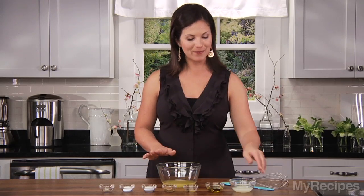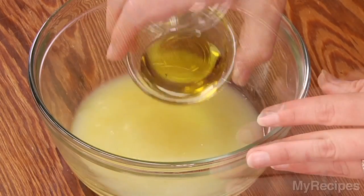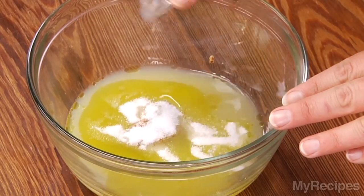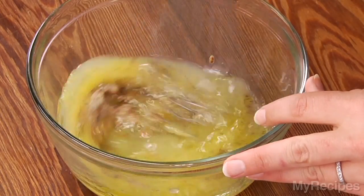I want to start by making my vinaigrette, so I'll combine fresh orange juice with fresh lemon juice, oil, some rice vinegar, and some stone-ground mustard. This gives the vinaigrette a bite. Then a little bit of sugar for some sweetness and salt and pepper to season. Whisk everything together and then assemble the pasta salad.